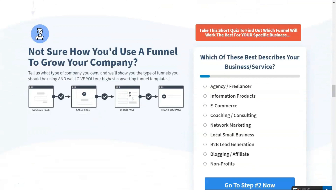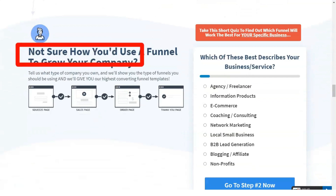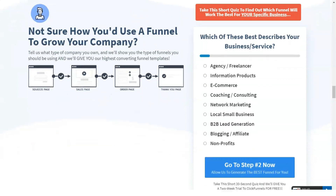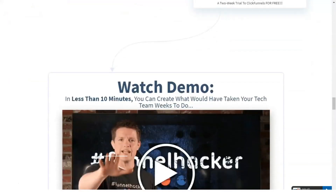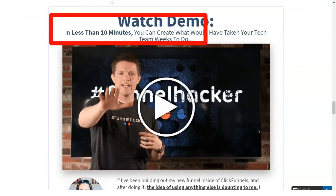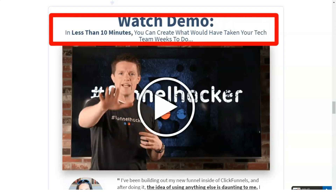It is simply a series of steps that your prospects take from the first time they interact with your brand to the time they buy. For example, someone might see your ad on Facebook, click on it, go to a landing page, fill out information and buy your product.